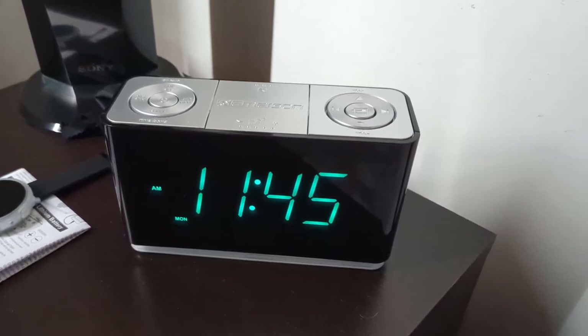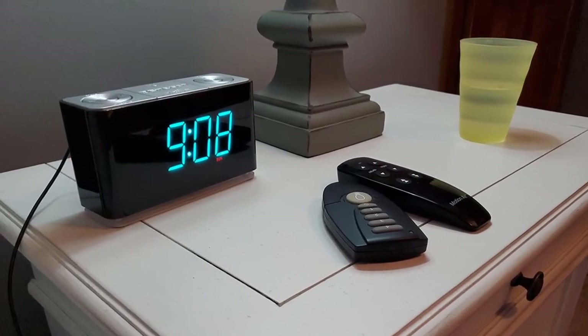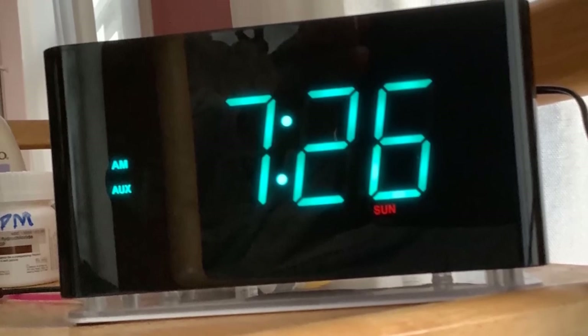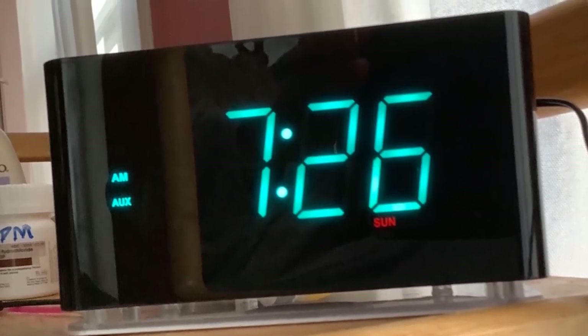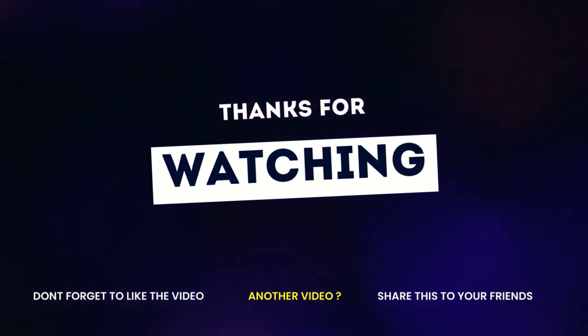Overall, the Emerson SmartSet is still a great device for people who like a big time display, a beautiful cyan glow, and a loud alarm. If you enjoyed this video, like it, comment, and don't forget to subscribe to this channel. See you in the following video.